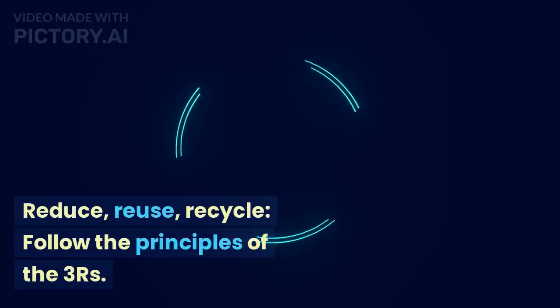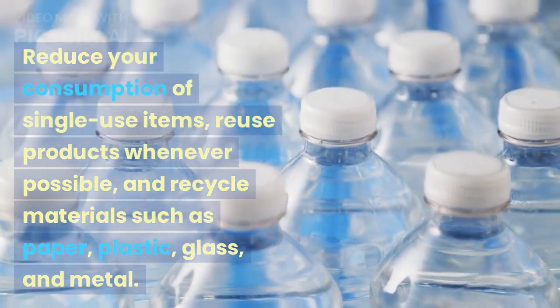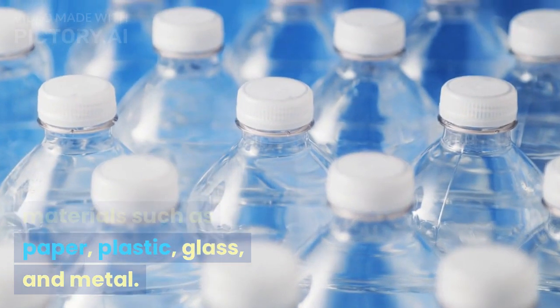Reduce, reuse, recycle. Follow the principles of the three R's: reduce your consumption of single-use items, reuse products whenever possible, and recycle materials such as paper, plastic, glass, and metal.